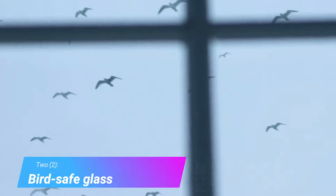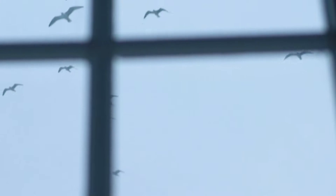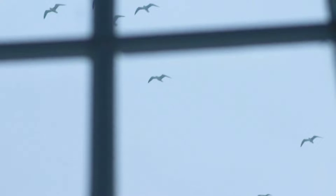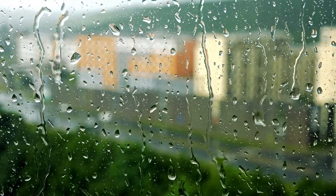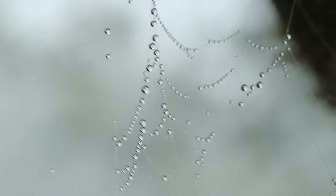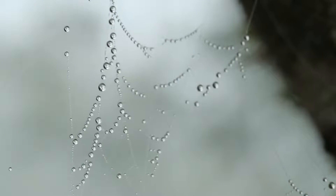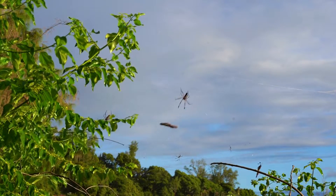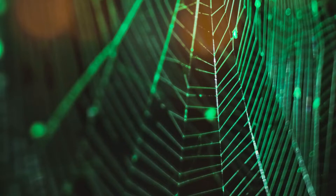Example 2: Bird-safe glass. Hundreds of millions of birds die every year from crashing into glass. This not only is sad for the birds, but causes a lot of damage to structures. Obviously, birds can't see the glass because it's clear and they fly so fast. To solve this problem, biologists looked to spider webs. Birds never seem to crash into spider webs, even the webs that are invisible to the human eye. It turns out, spider webs are visible in the ultraviolet spectrum.